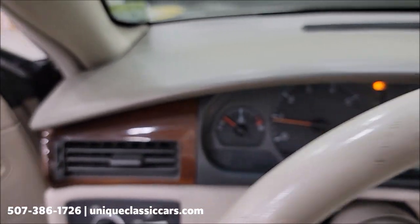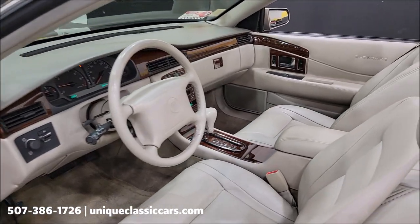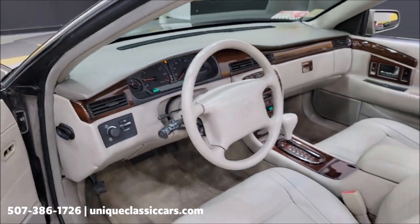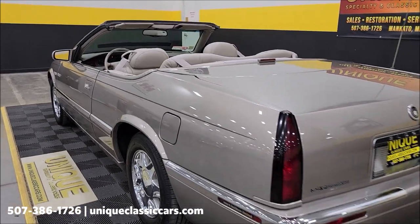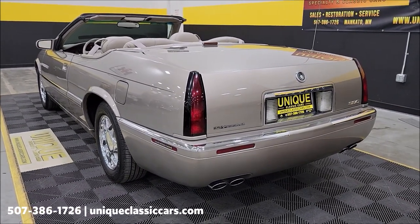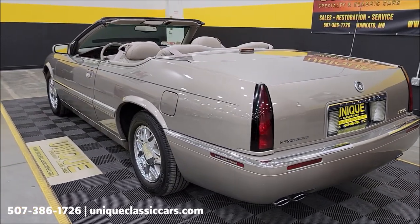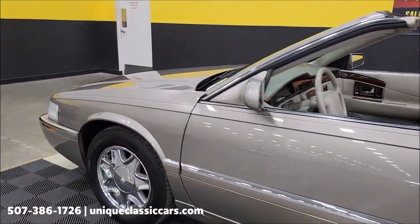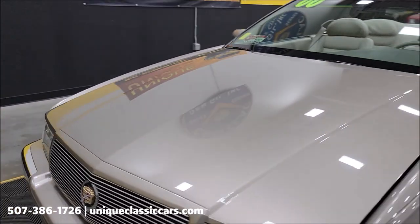We're going to slip around to the back so you can hear this run, and then we'll pop that hood. Let's pop it right now. Sounds like it should. Let's check out the engine bay — I have a feeling it's going to be as clean as the rest of this car.